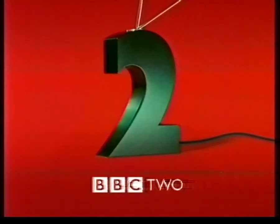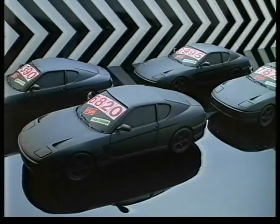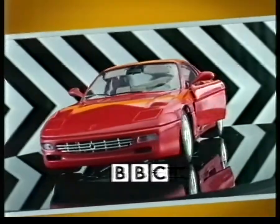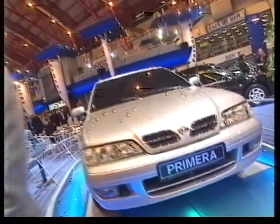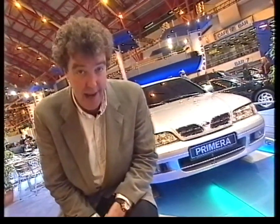Visiting the London Motor Show first on BBC Two in Top Gear. Hello and welcome to the London Motor Show — your chance to come and make rational decisions about sensible family saloons that you'll be buying next year. Or, let's be honest, your chance to come and drool over shiny new supercars like the 911.